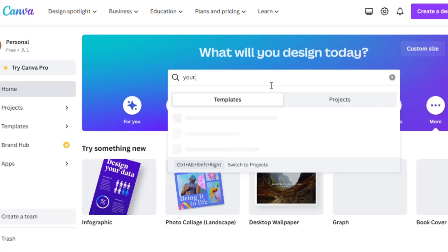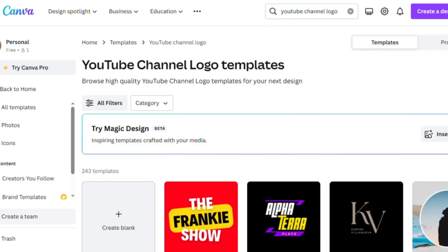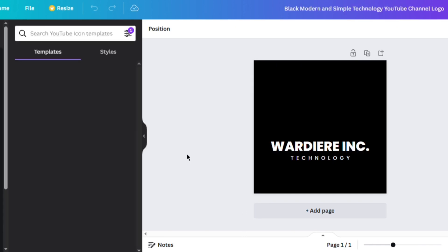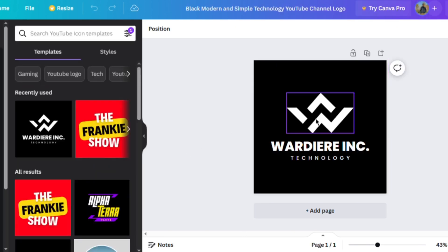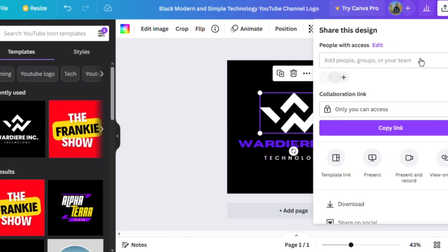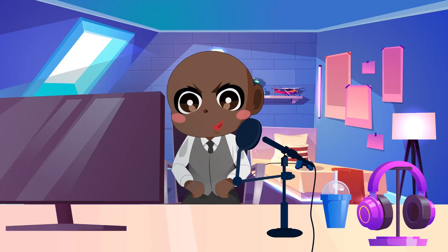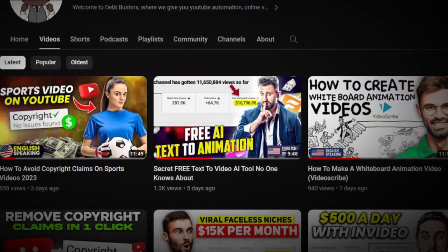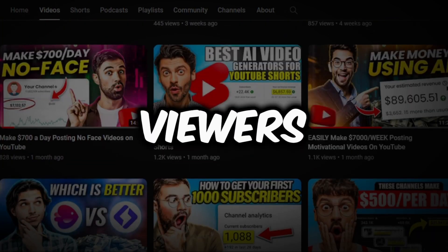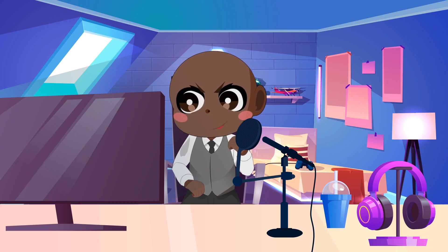Return to Canva and utilize the search box at the top to look for YouTube channel logo templates. Choose a blank canvas to customize. After creating the logo, you can make more changes in the canvas application section — add graphics or alter the design until you're happy with the result. Once you're satisfied with the logo, save it to your device. Having a distinct and relevant logo will improve the aesthetic attractiveness of your channel and make it more recognizable to viewers. With your logo in place, you're ready to start your YouTube journey and share your inspirational content with the world.